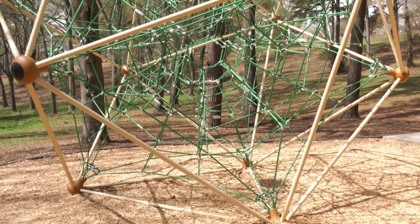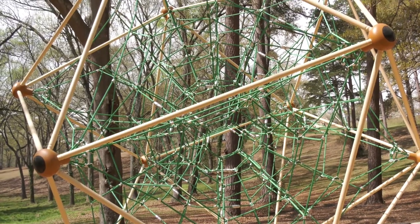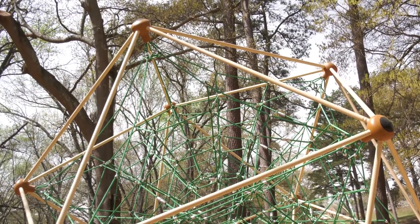The Berliner large climbing dome has also been very popular. They both offer continuous play for a variety of kids at the same time and can be quite challenging as well.